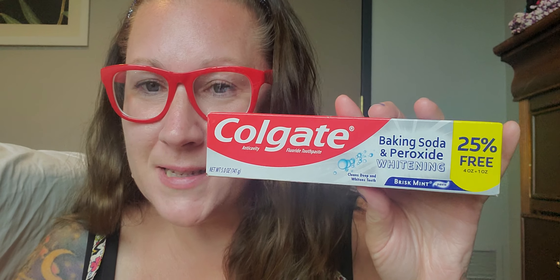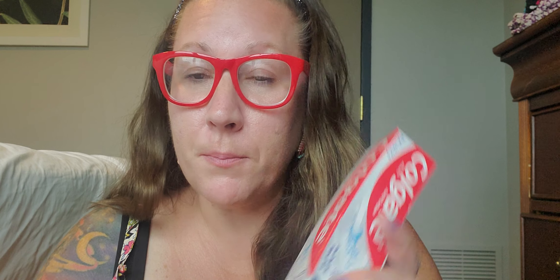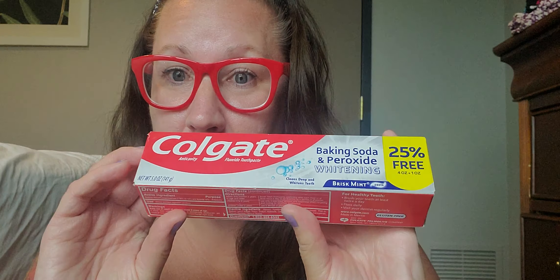Then I grabbed my toothpaste — this is the Colgate baking soda and peroxide with whitening. It's a nice big five-ounce tube in brisk mint. So now we have our essentials that I desperately needed when we first got here that first night.